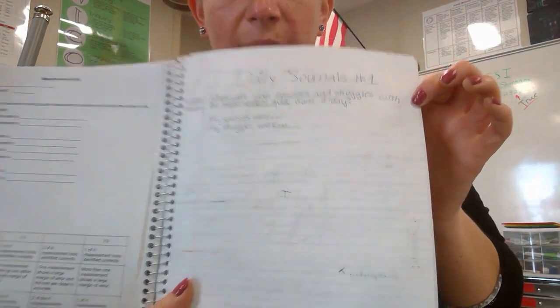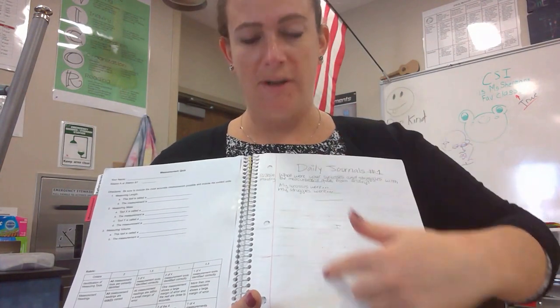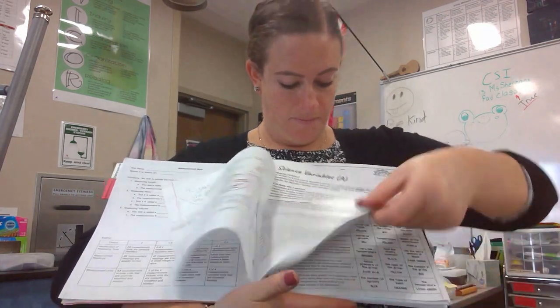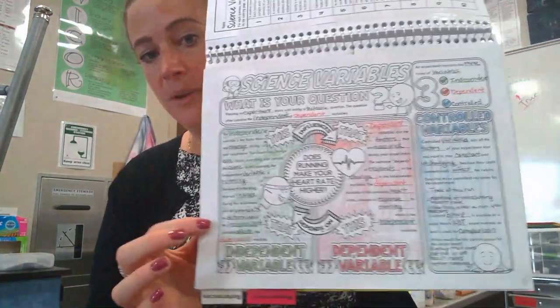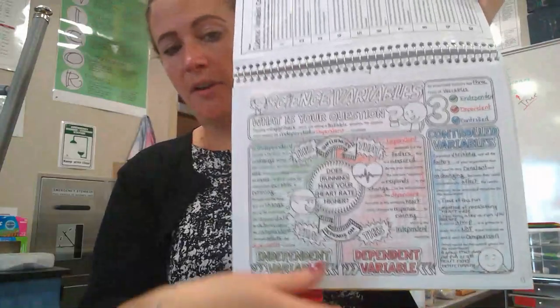On page seven we should have our daily journals — number one. There were four questions last week, so you should have four questions on your page. The next page is where we did our notes, and it should be color-coded with our three colors.